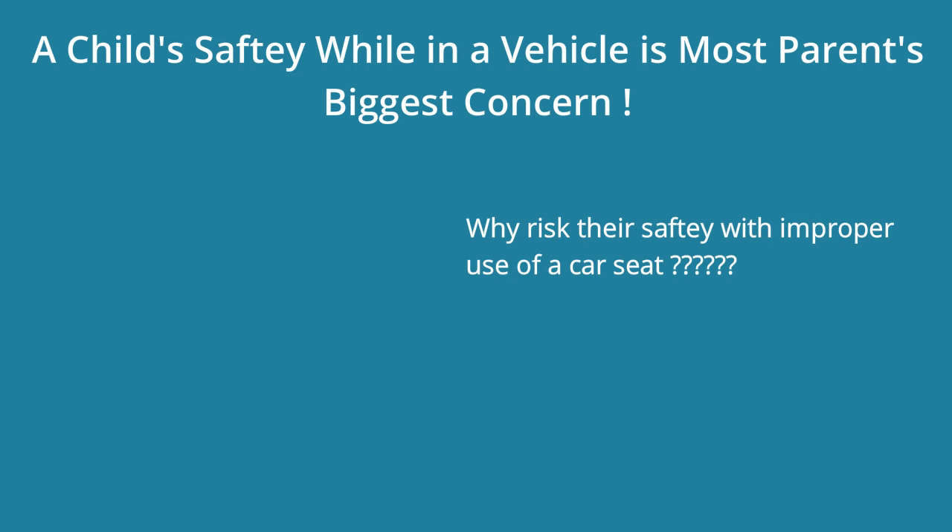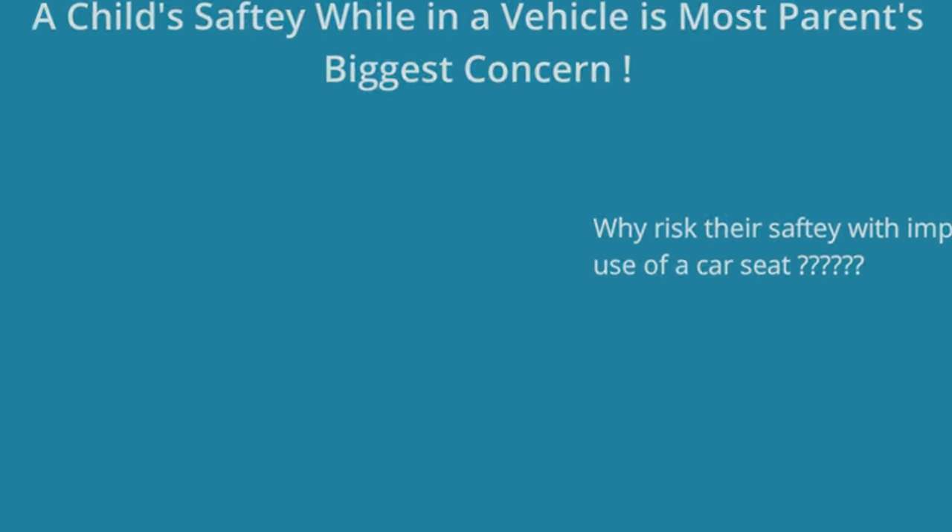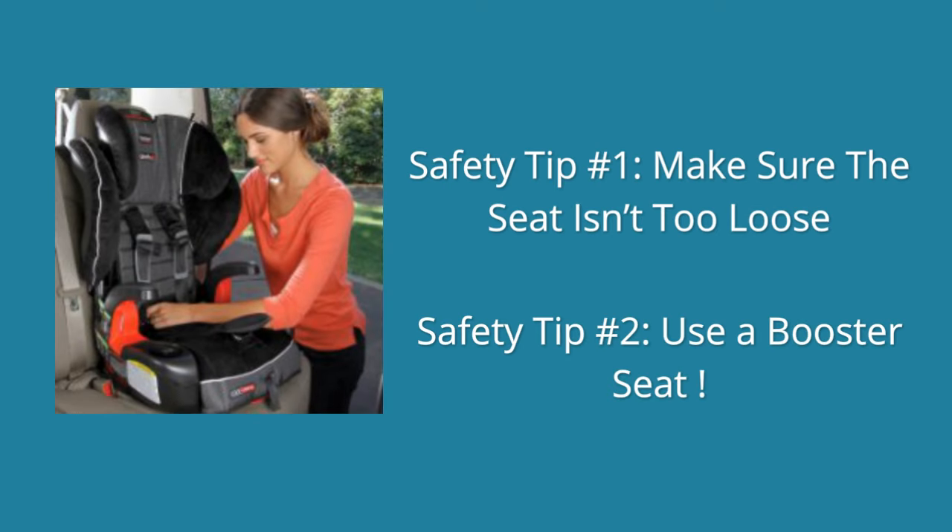A child's vehicle safety is a huge concern for a lot of parents, so why risk their safety by being uninformed on how to use a car seat? Let's get you guys these tips.